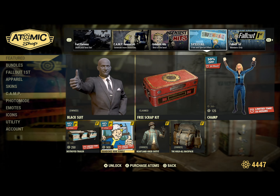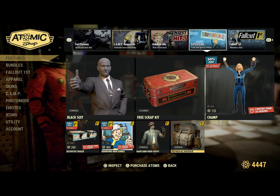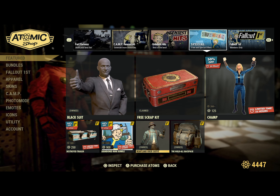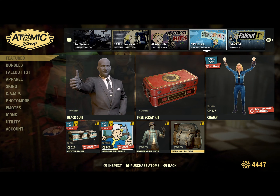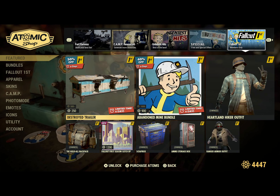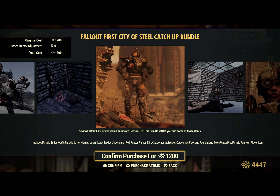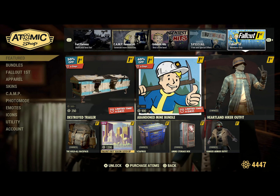The Heartland Hiker Outfit and the Hold All Backpack are available into August, so make sure you pick those up if you're a Fallout First member. For Fallout First members, we've already gone over the details. Checking the Season Catch Up — nothing's changed there.